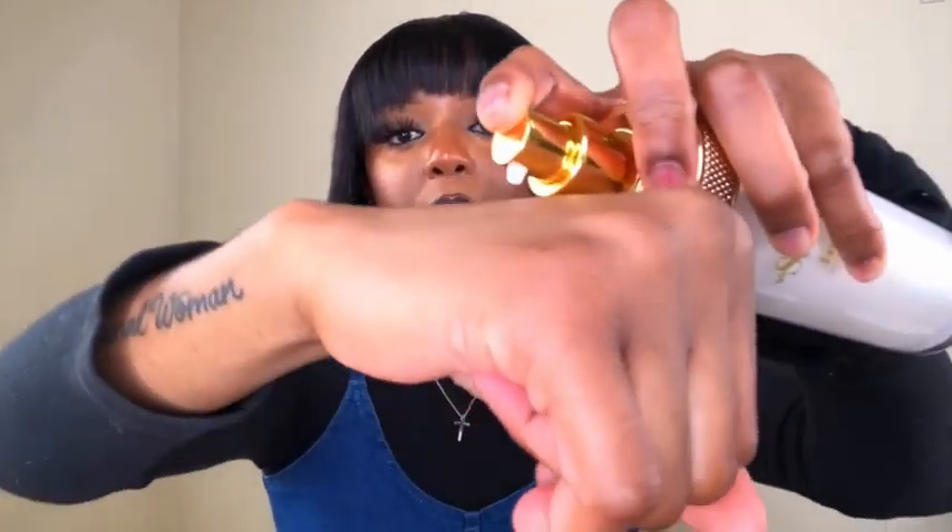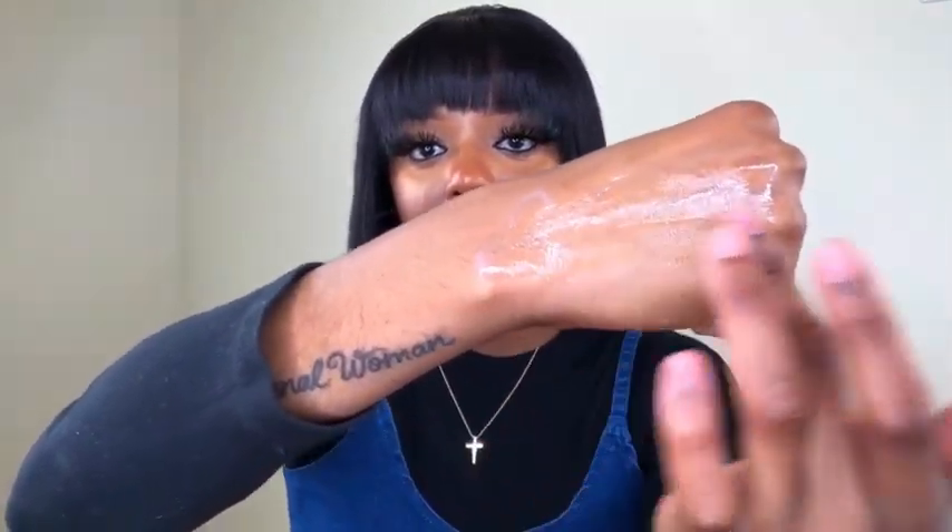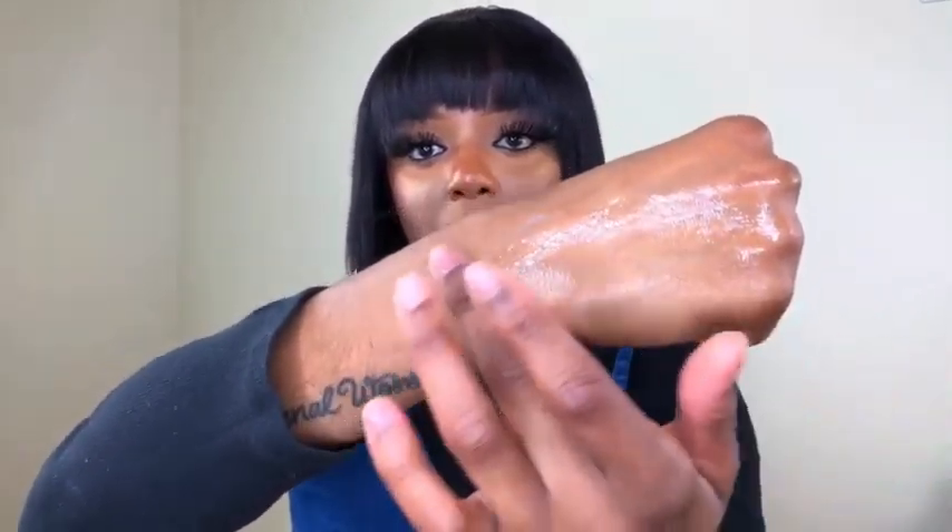One pump looks like a runny consistency but it is very moisturizing. I typically use about a pump and a half to moisturize my entire face. I do follow the directions about sun protection — in the morning I use Neutrogena sunscreen with SPF 50. When it's all blended in, it gives a glossy type of finish and then sinks into your skin. I really love it.